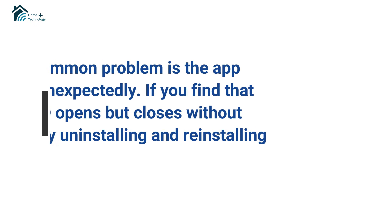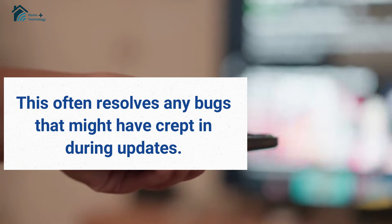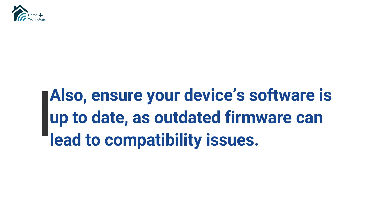Another common problem is the app crashing unexpectedly. If you find that Cinema HD opens but closes without warning, try uninstalling and reinstalling the app. This often resolves any bugs that might have crept in during updates. Also, ensure your device's software is up to date, as outdated firmware can lead to compatibility issues.